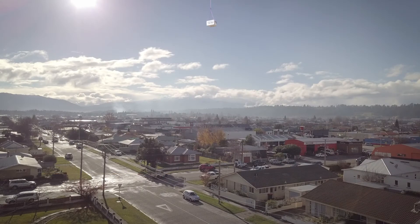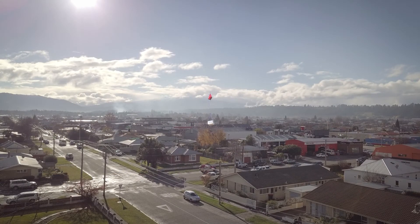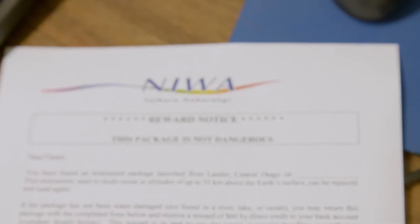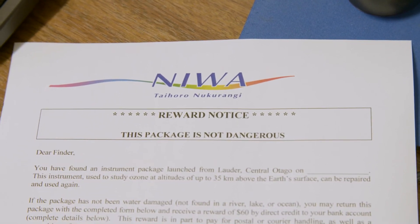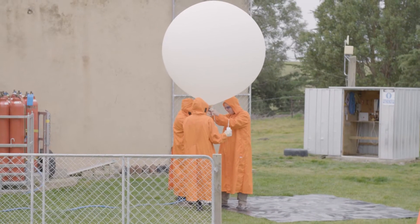One of them came down in a little town and someone called up the police and called up the bomb squad because they thought it was a bomb. So since that day we've had to have a little label on the top that says this package is not dangerous, so that we can actually maybe get people to send them back to us, because that would be really helpful.